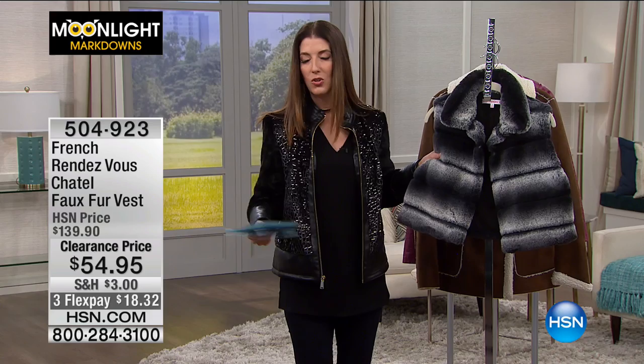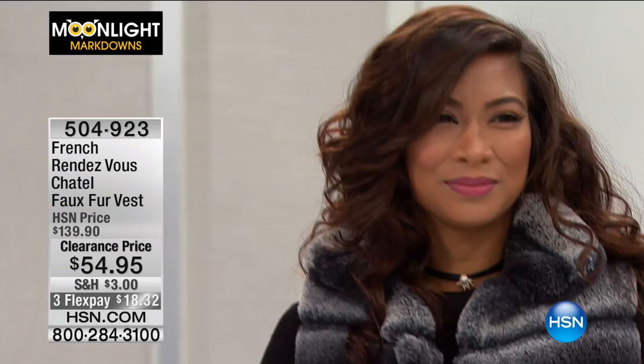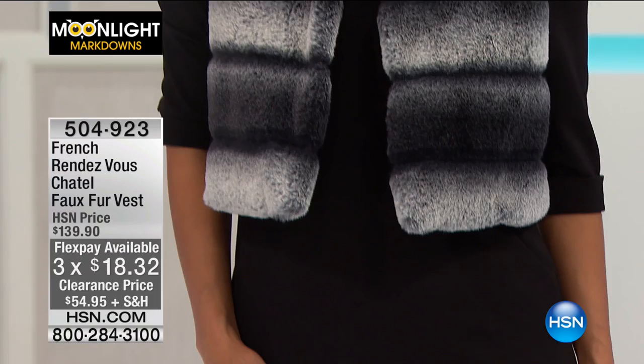So nice to be with you on this Friday morning — let's kick off your weekend in style. Moonlight Markdowns continues with French Rendezvous. It's a Châtel Faux Fur Vest — adorable, so fun, so cute. If you want to try the faux fur look without something overwhelming or heavy, this is the best way: a nice little cropped vest. No worries about sleeves or length — it just adds a little kick to your wardrobe. Item number 504-923. It is 60% off our regular price, down to $54.95.